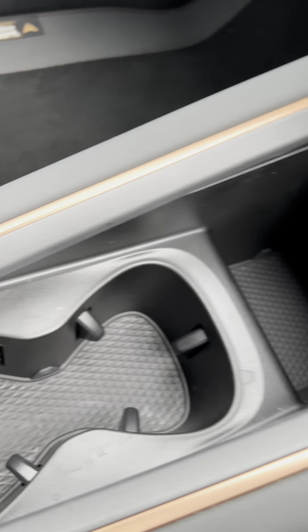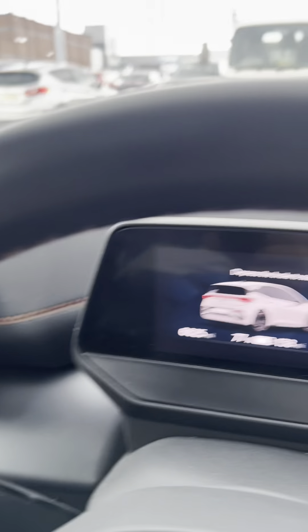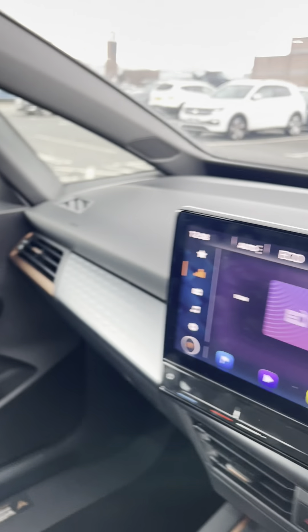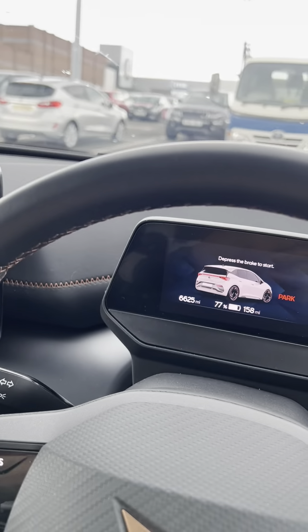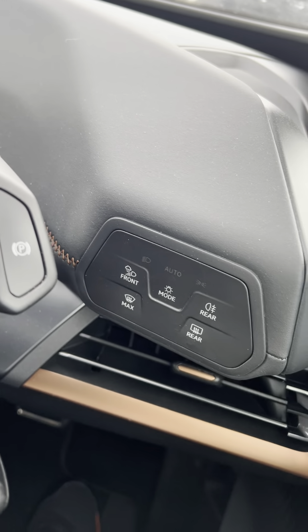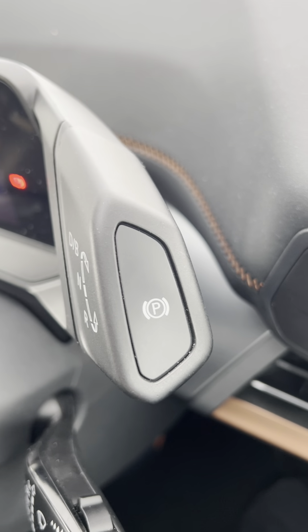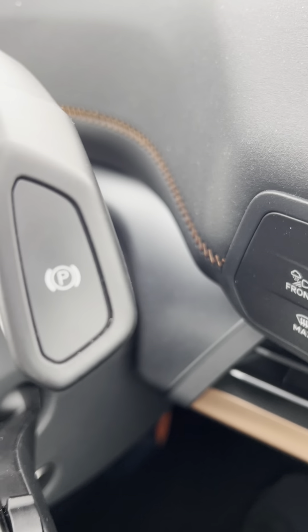It's a very nice car, very stylish inside — some cup holders, a little cubby hole, and all these copper accents. As you can see, all the copper accents and the gear selector are quite nice as well. The auto box is placed over here so you can quite easily select drive, neutral, and reverse.